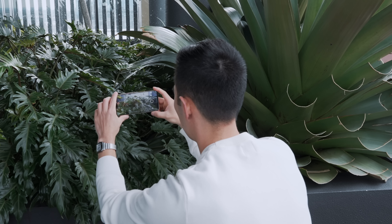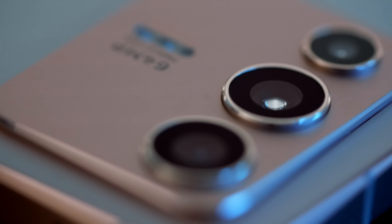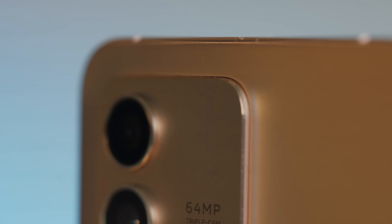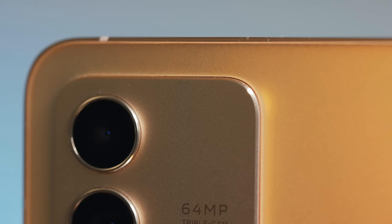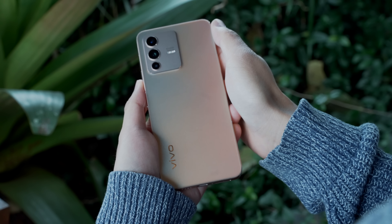The V23 5G features a triple rear camera setup. The focal point here is a really beefy 64-megapixel rear camera — that's a lot of pixels — and it's flanked by an 8-megapixel camera and a neat macro camera too.